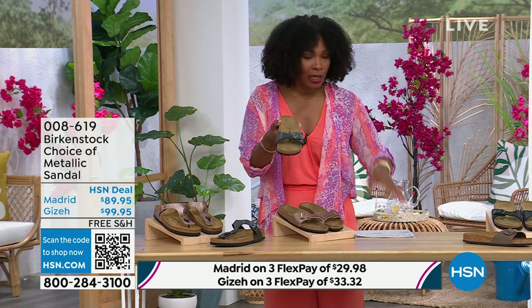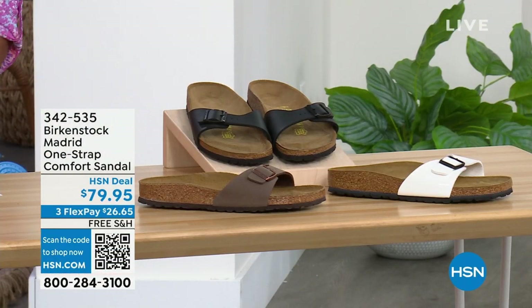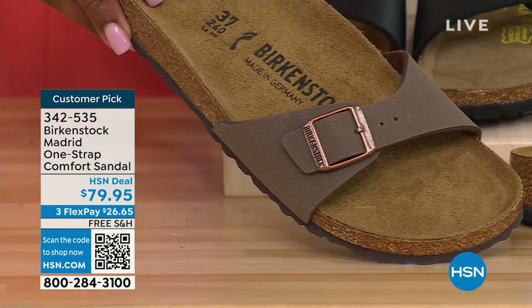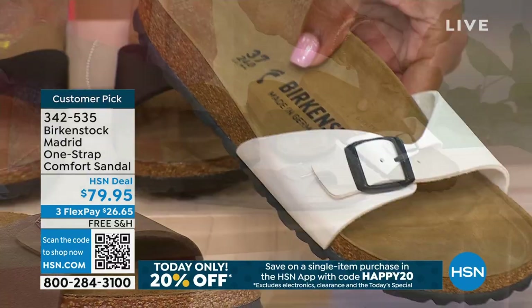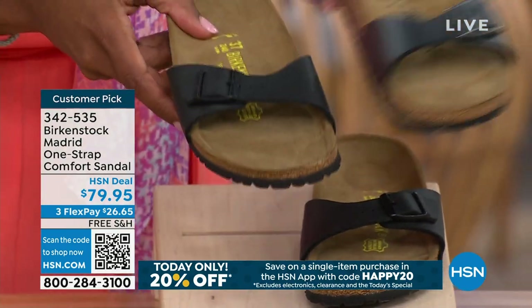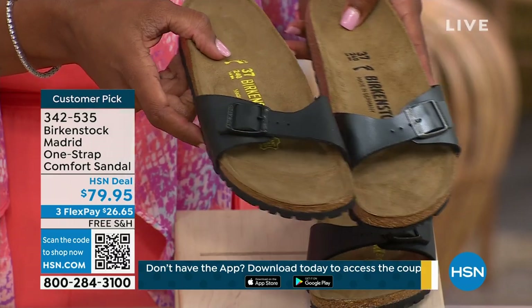I'm going to hold on to this black metallic because we do have more of the Madrid style. If you love the Madrid but want other color options, we've got those too. We've got them in Mocha — only three dozen left; mocha always goes so fast. This one is White — look at how cool that is, it's more of a patent leather kind of look. And here it is in Black. I'm going to bring over the metallic black and put it next to the matte black so you can decide — do you want metallic black or do you want the matte black?